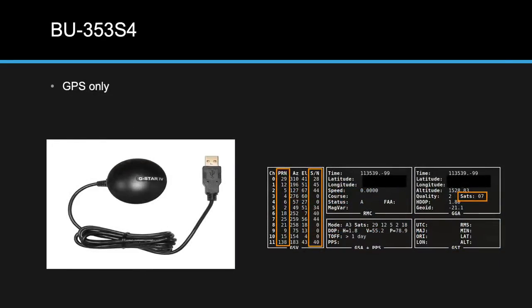First up was the BU-353S4 — the dongle everyone uses and recommends — and it's GPS-only. In GPSmon output, the PRN field designates each satellite: for US GPS you'll only see numbers between 1 and 32, plus number 138, which is a geosynchronous error-correction satellite. The SNR field shows signal-to-noise ratio per satellite, and the satellite count showed seven satellites providing a signal.